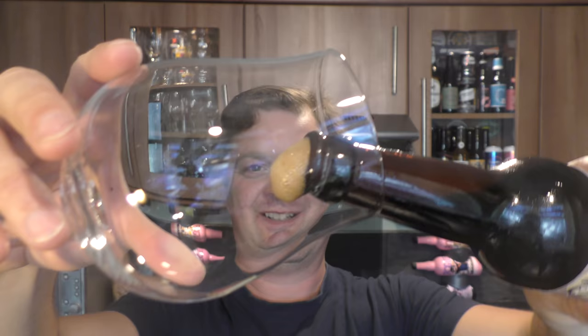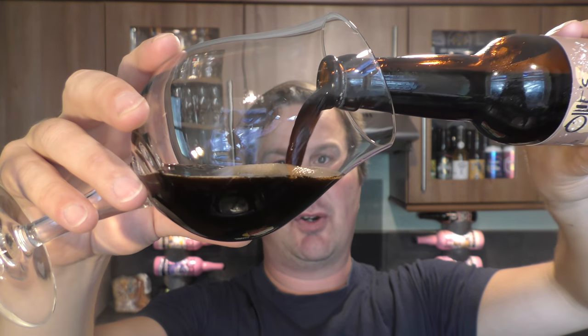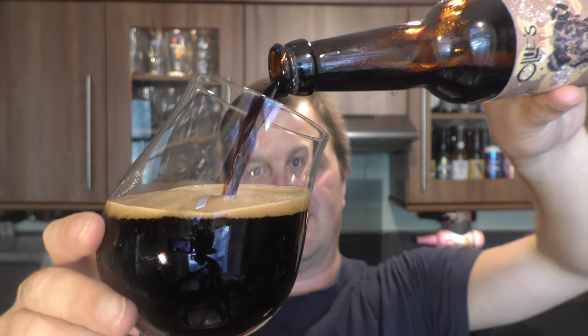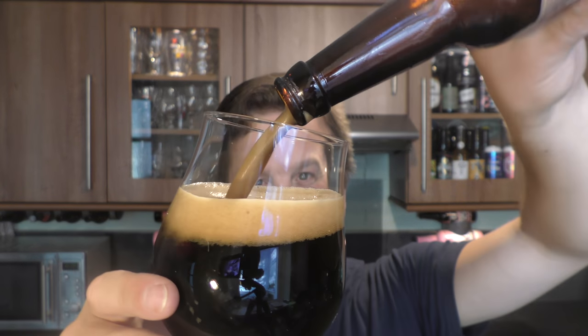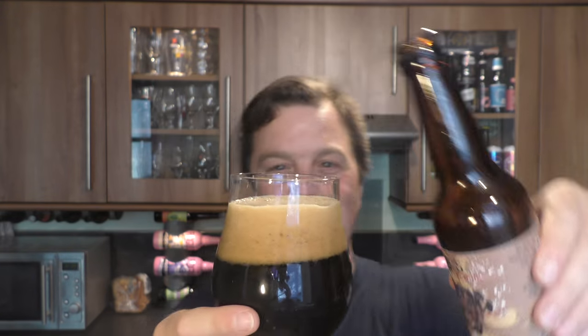Nice bit of smoke on the bottle opening. Cool, look at that smoke! Here it goes. Beer in the glass — oh my goodness me. Listen to the glug, the big thick pour on this beer. That looks absolutely terrific.